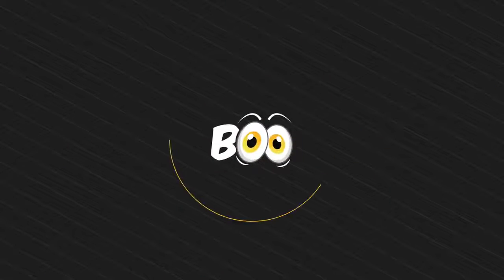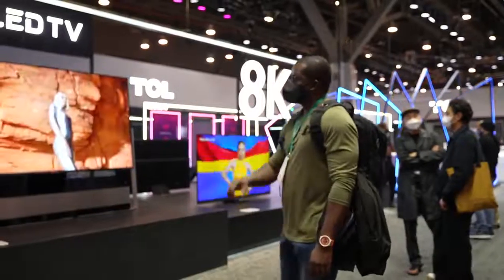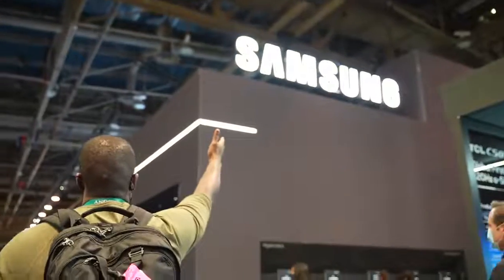That was an interesting CES, but let's find out some of the best tech we saw at CES 2022. Hey guys, Thunder E here, and we are back from CES 2022. We got to walk around the booths, see some companies that we liked, see some companies that weren't there, and we saw a ton of really interesting stuff. This video is gonna showcase some of the best tech that I saw at CES 2022, and we've partnered with Intel, who's actually the first company we checked out at the show.